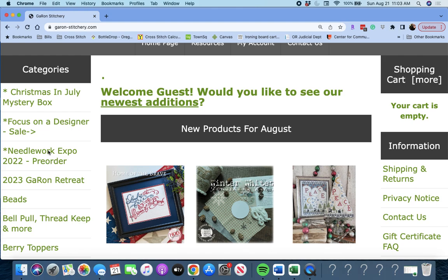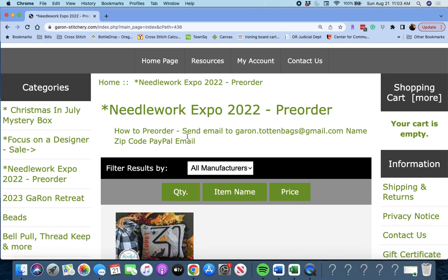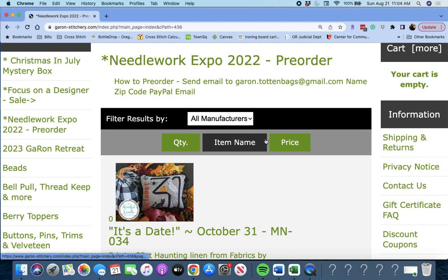That will take us to the pre-order page. You will see here to send an email with what you want to Garon.TotenBags at gmail.com, along with your name, your zip code, and your PayPal. Pre-orders are due by August 24th, so you only have a few days to watch this video in its entirety and get your pre-orders in to Garon Stitchery. August 24th is only three days away.